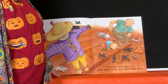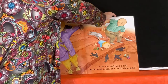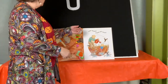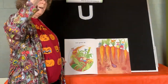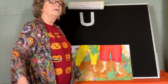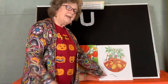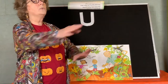In the dirt we'll dig a row. Drop some seeds and watch them grow. Can you drop some seeds in the dirt? Dirt piles up, seeds go down, water splashes around and around. Corn grows up, carrots grow down. Cucumbers climb around and around. Peppers grow up, potatoes grow down. Pumpkins vine around and around.